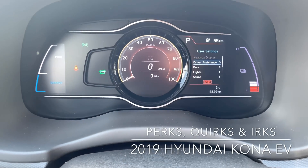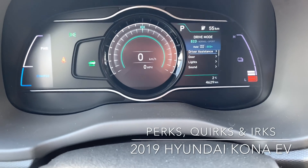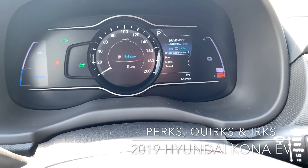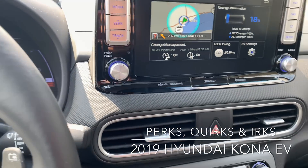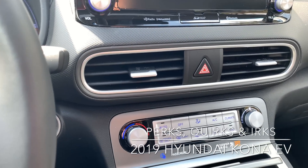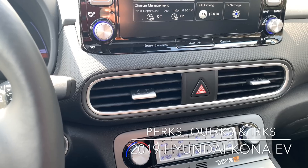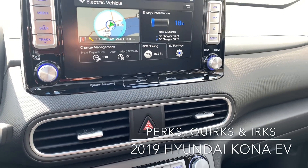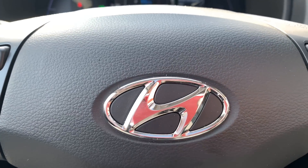A definite quirk: when you change drive modes, you get different colors of rings around the speedometer. I've mostly been in normal or eco, done a little eco plus, and the car does very, very well. We'll do the driving portion very soon and get through one-pedal driving. That's pretty much it for the interior quirks and perks — we'll be right back with the driving portion.